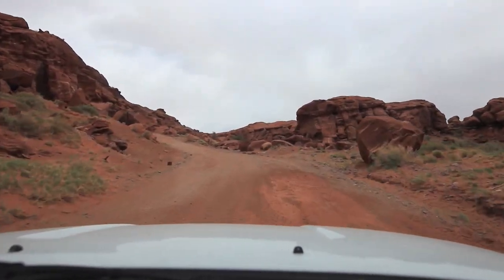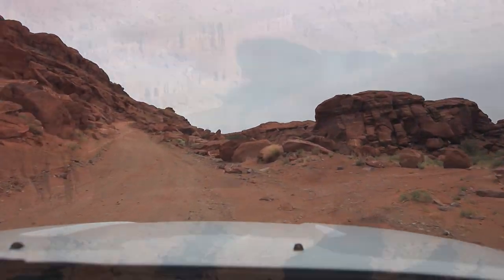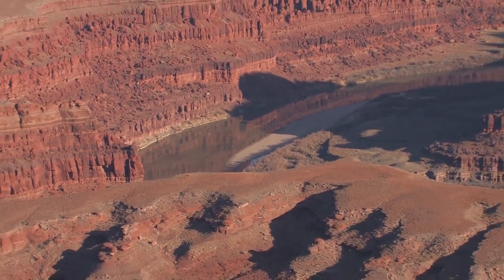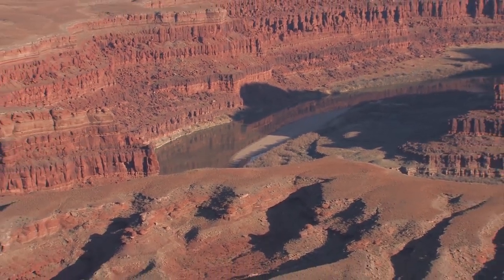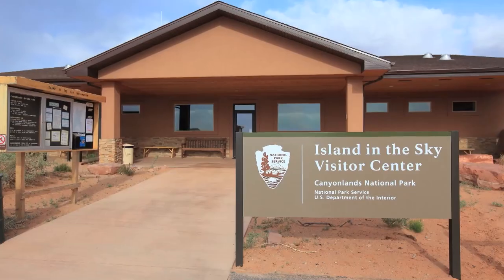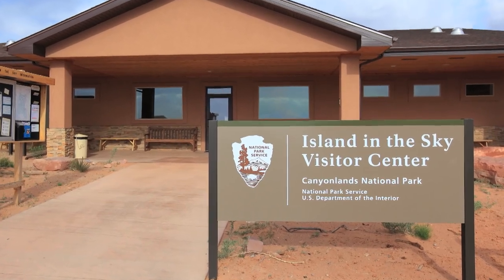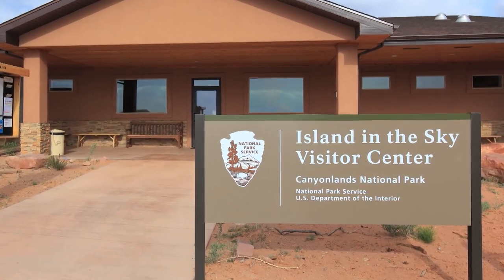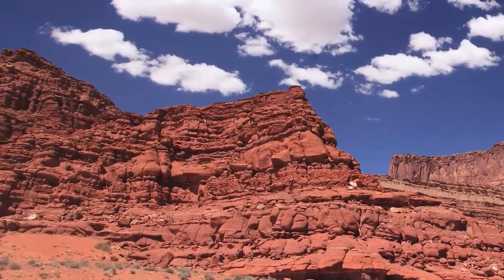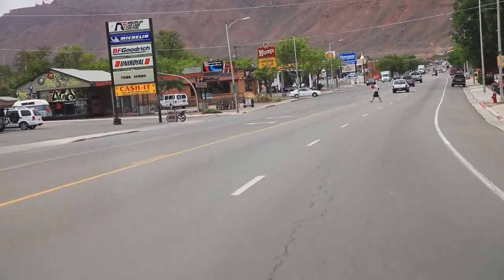The Maze District is on the west side and it's even more remote — over 130 miles from Moab. The roads in this district are four-by-four only rough tracks, and they require a great deal of self-reliance and skill. The rivers in the park are categorized as a separate water district. You can easily spend a couple of weeks exploring each district, but we're going to spend our time in the most popular — the Island in the Sky.